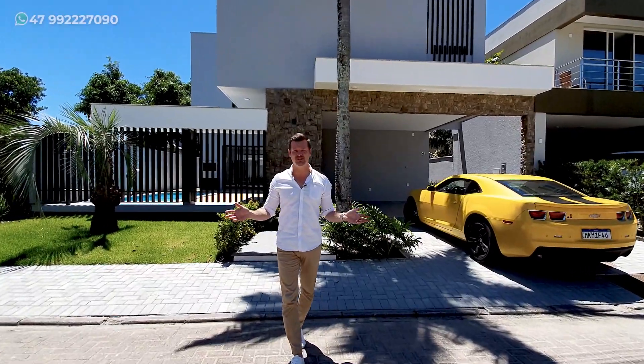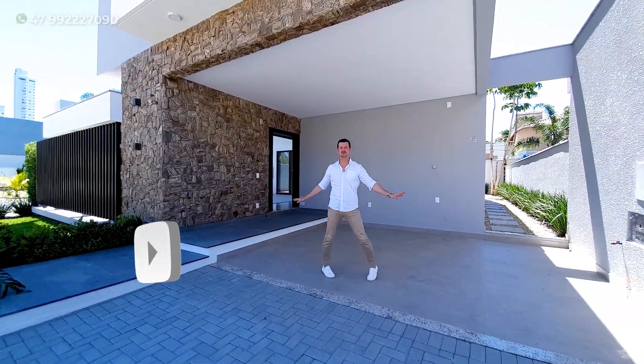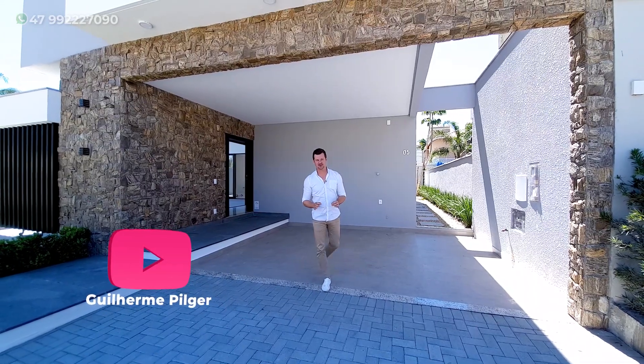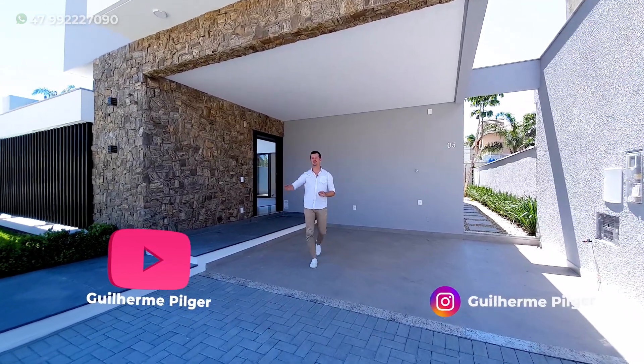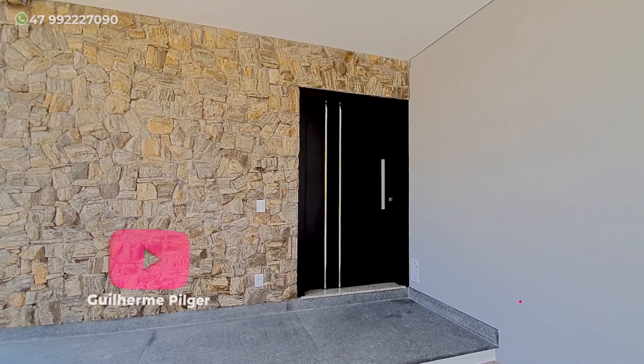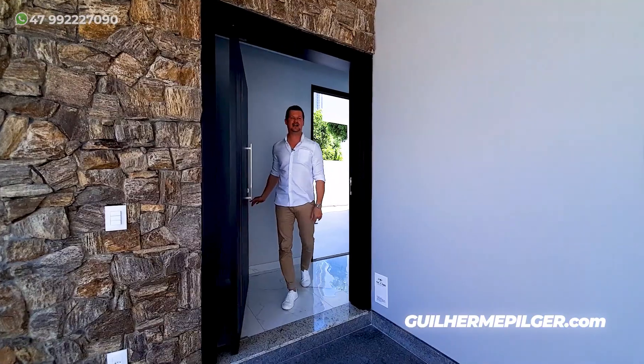Eu quero mostrar todos os detalhes para vocês agora. Antes de mostrar a parte interna da casa, nós temos duas vagas para dois carros cobertos e mais dois carros aqui na frente descobertos. Ainda dá para deixar um carro aqui na frente, se for o caso. Nós temos a porta de acesso principal por essa aqui e entrada lateral por aquele lado ali.